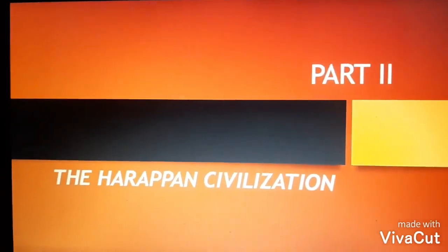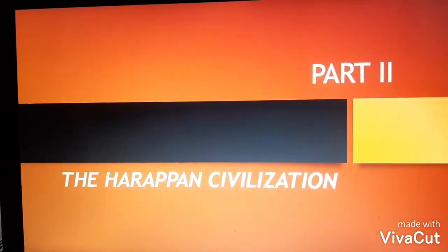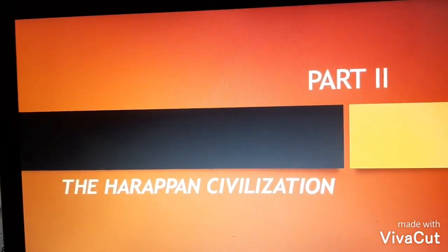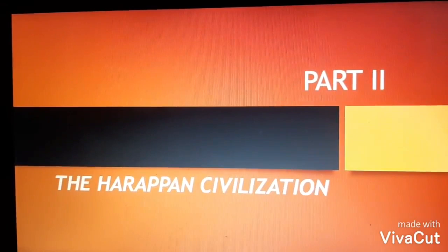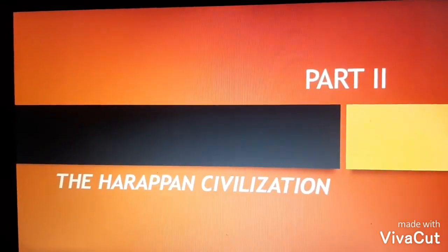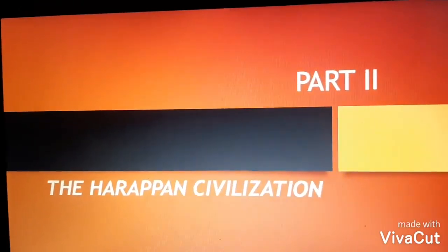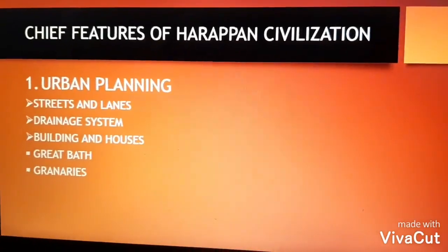A very pleasant morning to all my lovely students. Hope you all are fine. Once again I am here with you for your history lesson on the Harappan civilization. In Part 1 we studied about what civilization is, the four ancient civilizations, the origin of the Harappan civilization, its sources and its extent. Now in Part 2 today I am going to teach you about the chief features of the Harappan civilization.